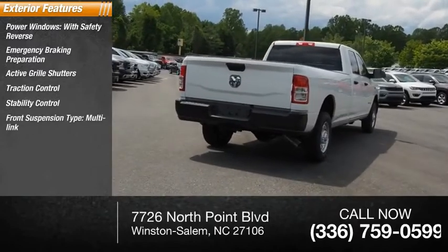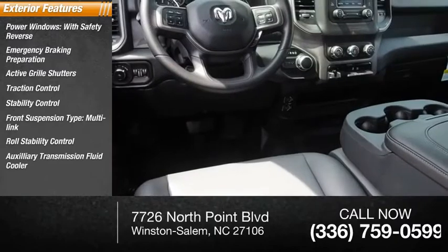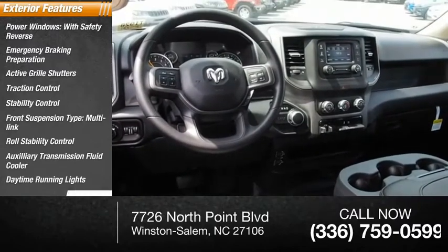Front suspension type: multi-link. Roll stability control. Auxiliary transmission fluid cooler. Daytime running lights. Braking assist.